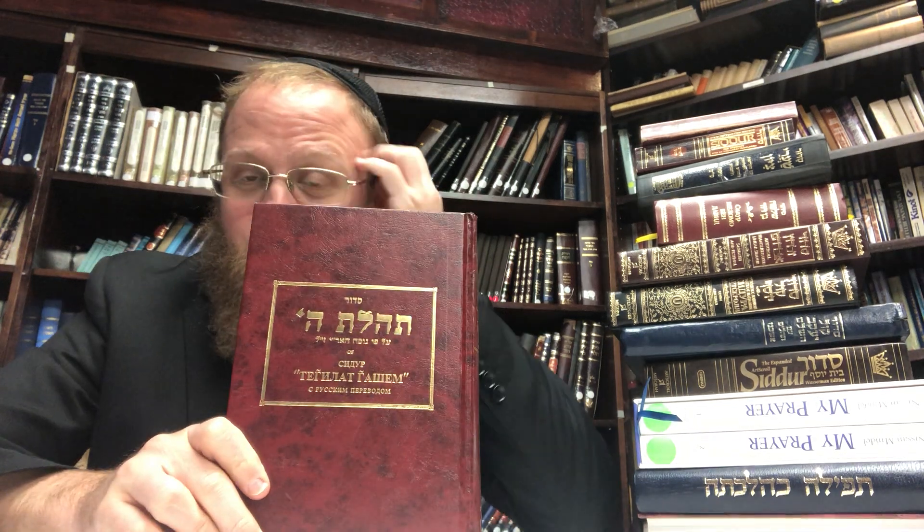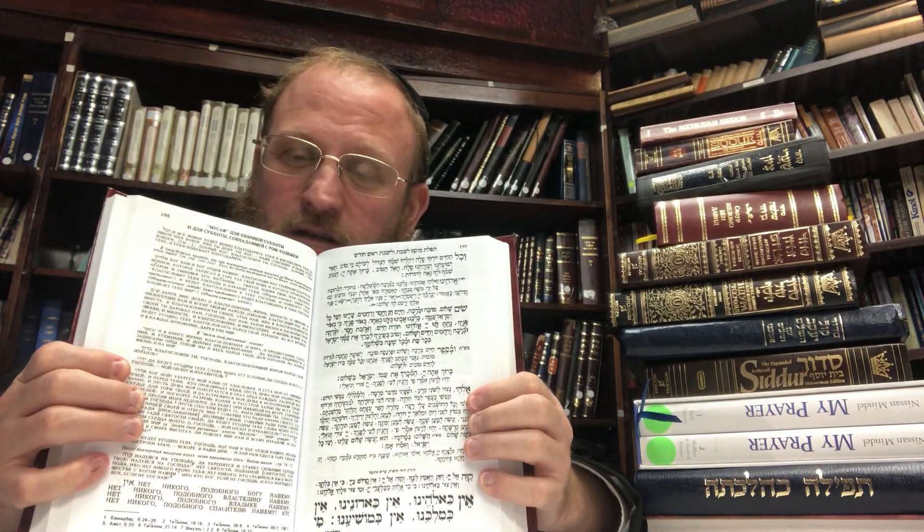Every prayer book comes in Hebrew and English, but there are also those who don't necessarily speak English. For example, in our shul we have many Russians, so there's also a Hebrew-Russian version. This is printed by the Chabad publishing house — also by a Chabad publishing house that prints this prayer book or something similar. If you need a Hebrew-Russian prayer book, this is also excellent.